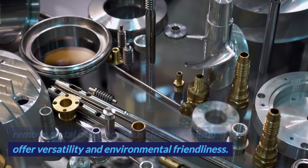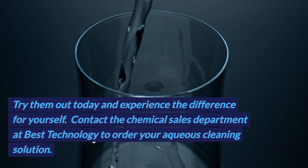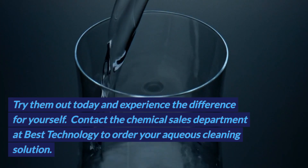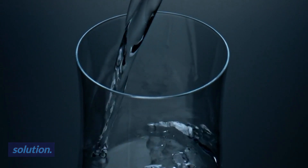Whether you need to brighten, remove oils, or remove metal chips, aqueous cleaning solutions offer versatility and environmental friendliness. Try them out today and experience the difference for yourself. Contact the chemical sales department at Best Technology to order your aqueous cleaning solution.